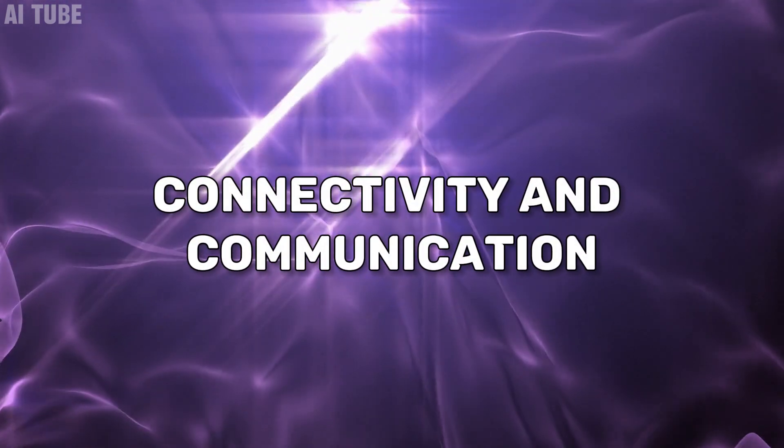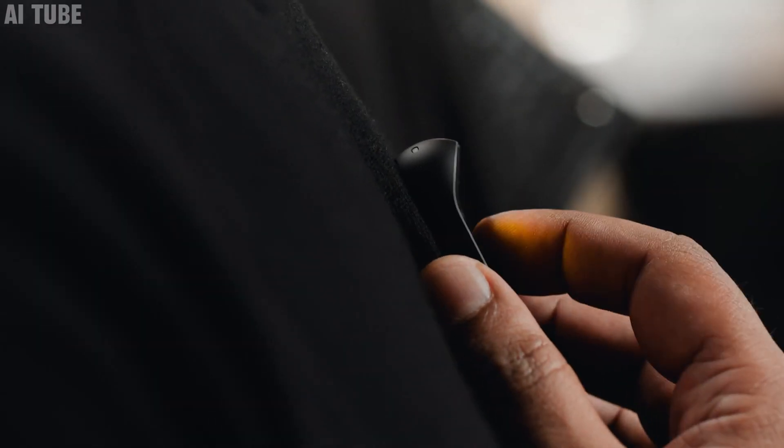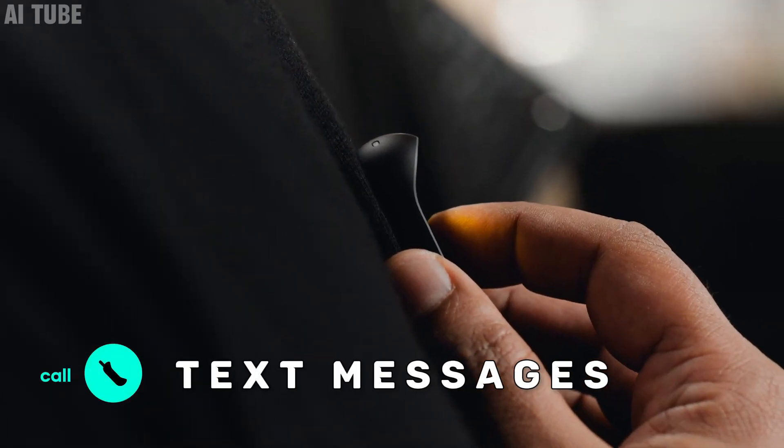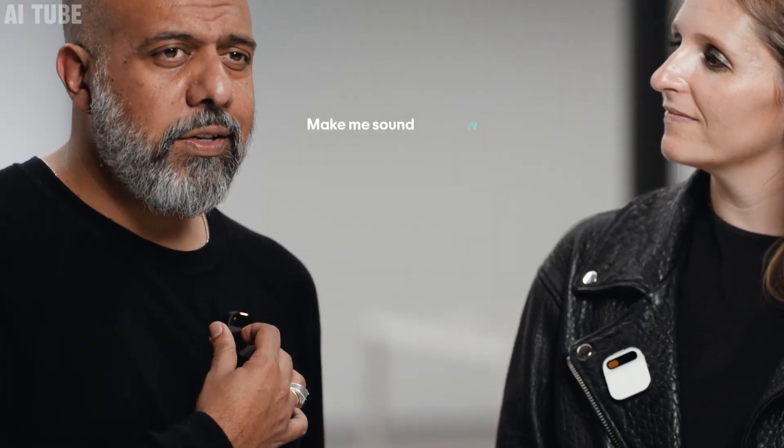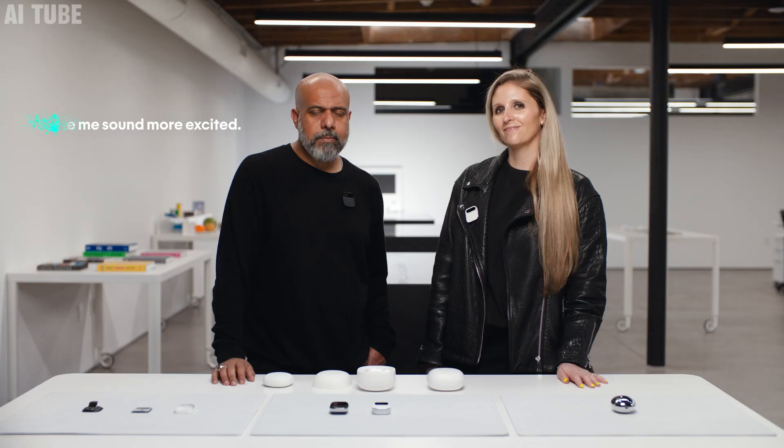Connectivity and communication: the Humane AI Pin can make phone calls and send text messages, just like a smartphone, but it's much smaller and you wear it. It has its own way to connect to phone networks, so you can use it to talk to people or send messages without needing your phone. It's really handy for staying in touch with friends and family, or for quick calls and texts when you're on the go.